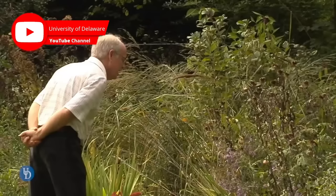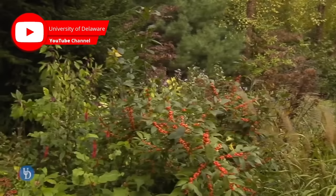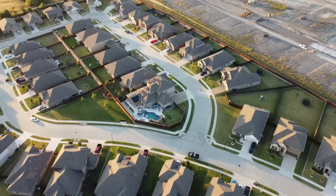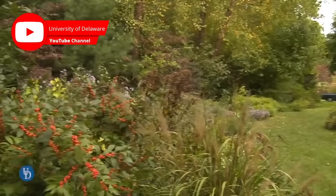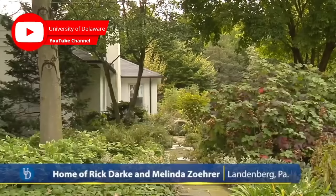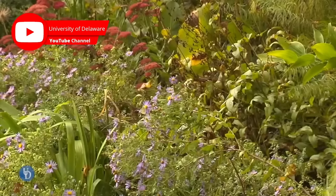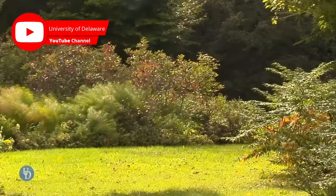Doug Tallamy, an entomologist at the University of Delaware and author of Nature's Best Hope: A New Approach to Conservation That Starts in Your Yard, says that invasive plants are ecologically castrating the land around us. Native plants, on the other hand, often have deep root structures, making them good for storing water or providing drainage. They have also co-evolved for local conditions, and many insects only eat one native plant species or a group of related plants. So if we are planting non-native plants, that food doesn't necessarily transfer from creature to creature, and the ecosystem can stall.